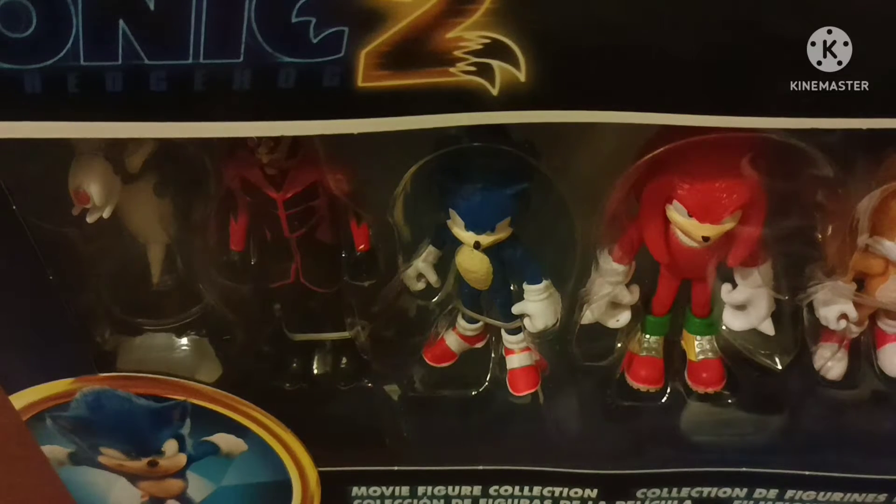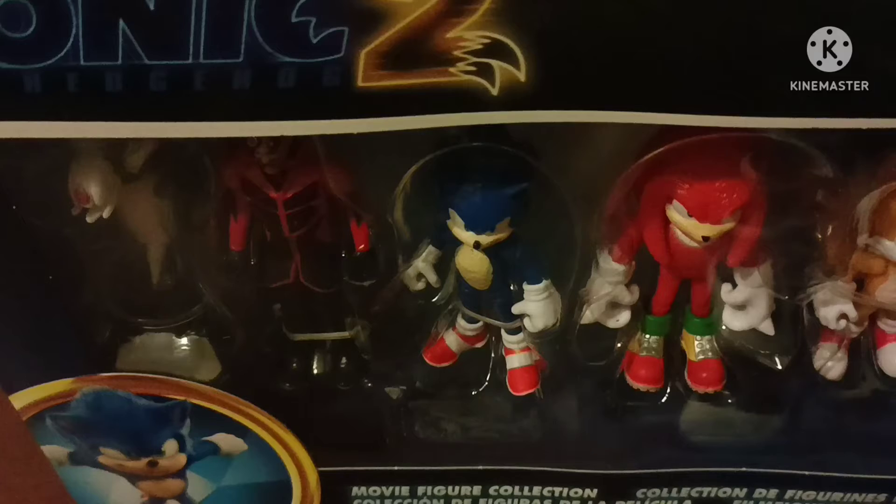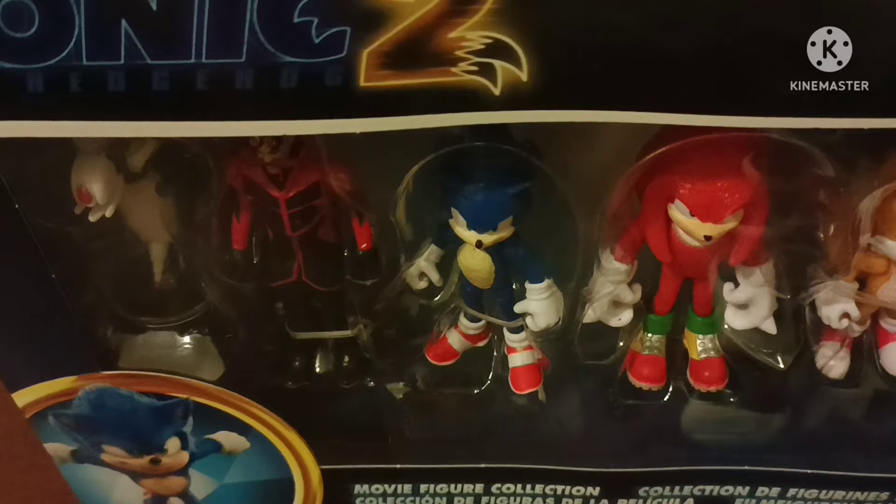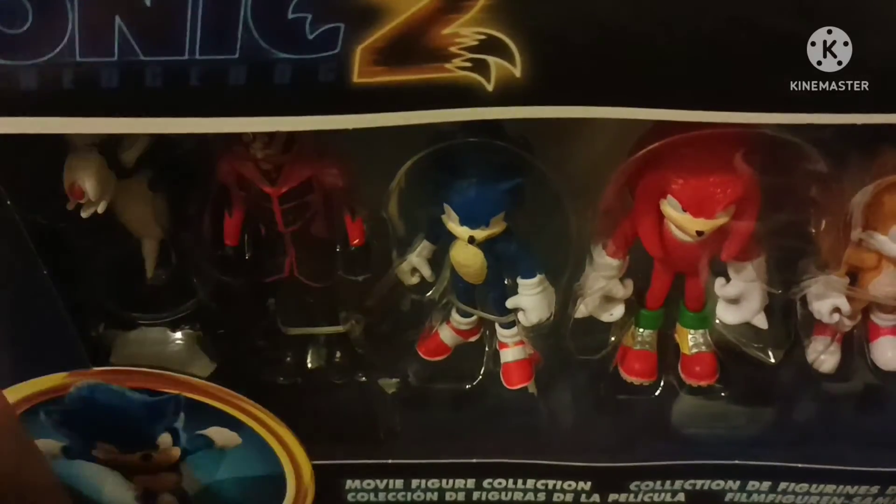I'm sorry if I'm not prepared to get the other Tails out. I was going to be prepared today but the power went out, so anyways, that's not important. I got the Tails here and let's take a look at the box first and then we'll unbox it and review.